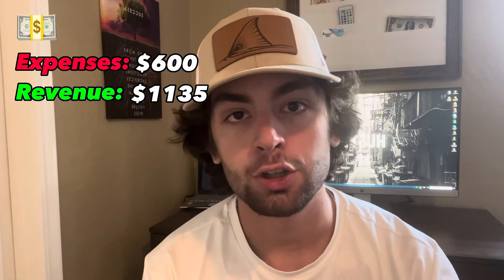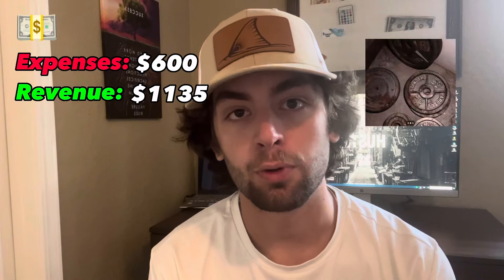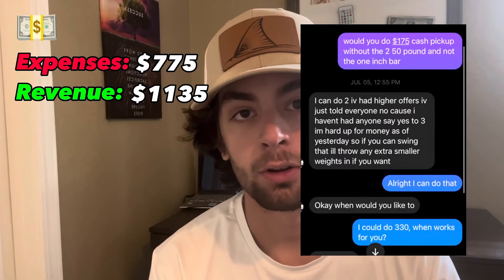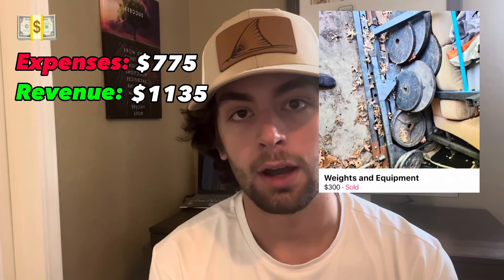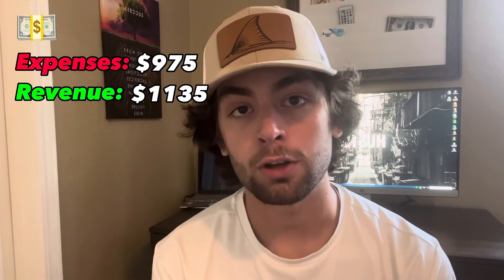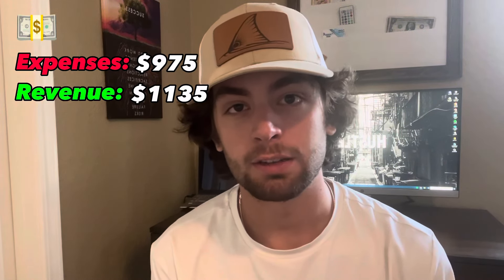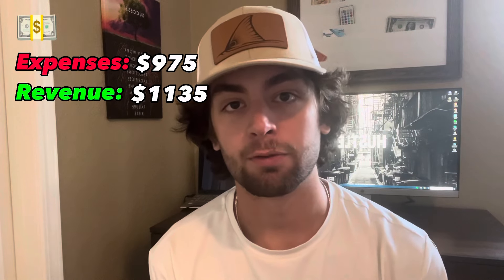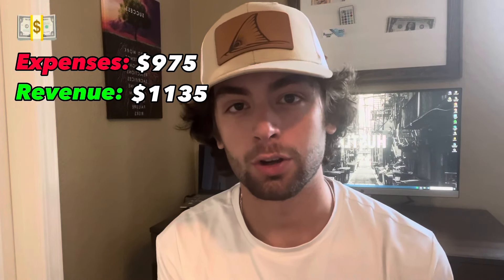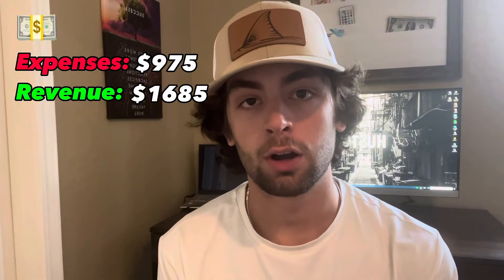On day two I bought two weight sets to flip. The first weight set had a mix of 45s, 35s, 25s, and 10s and I got that for $175. The second weight set was four 35s and four 45s for $200 — a total cost of $375. The total amount was around 565 pounds plus two seven-foot barbells. I ended up selling all of that for $550, bringing the total profit from day two to $175.